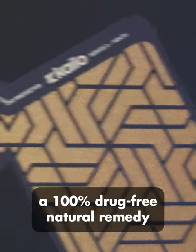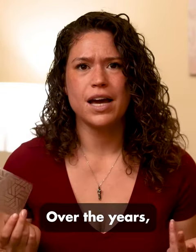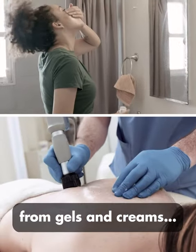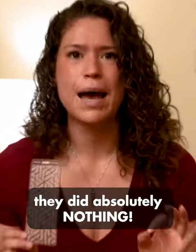That's when I discovered a 100% drug-free natural remedy that relieved my pain within seconds. Over the years, I had tried all sorts of medications from gels and creams, but except for draining my money out of my pocket, they did absolutely nothing.